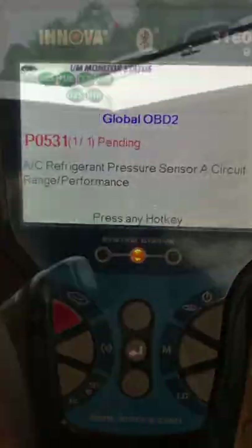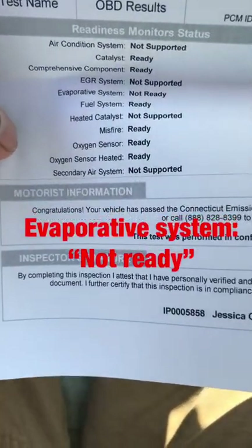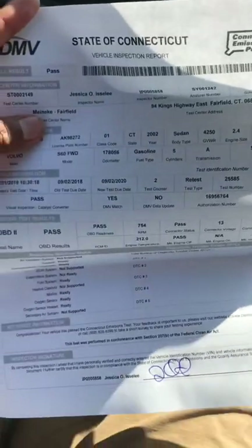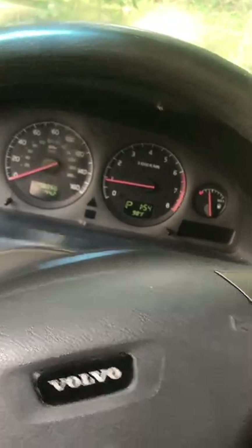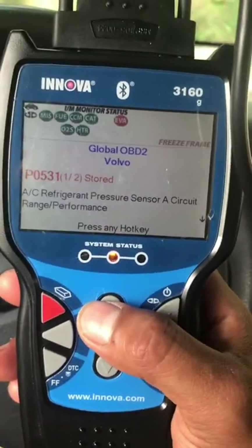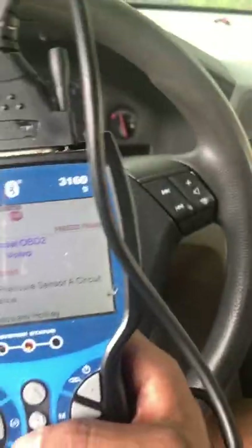Look what happened — it passed! I'm showing you guys, look at it — it passed. After my vehicle passed emissions, my scanner is connected. You can see six monitors are ready, but the evap monitor is not ready. There is one stored code: P0531, which is the refrigerant pressure on my air conditioning system.